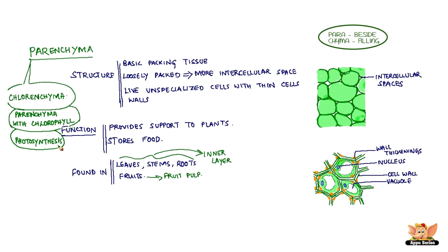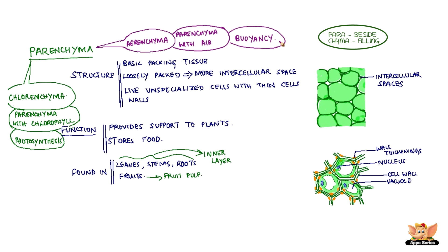In some situations, Parenchyma contains chlorophyll and performs photosynthesis — then it is called Chlorenchyma. Sometimes Parenchyma contains large air cavities and helps in buoyancy — then it is called Air Enchyma. These are found mainly in aquatic plants to help them float in water.